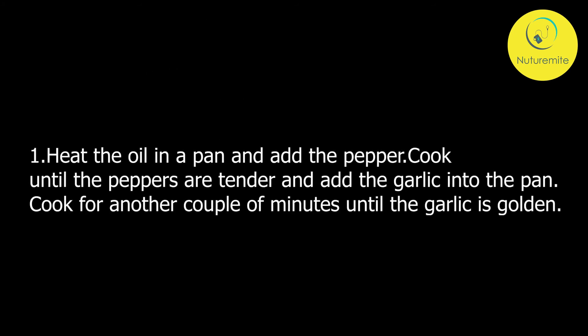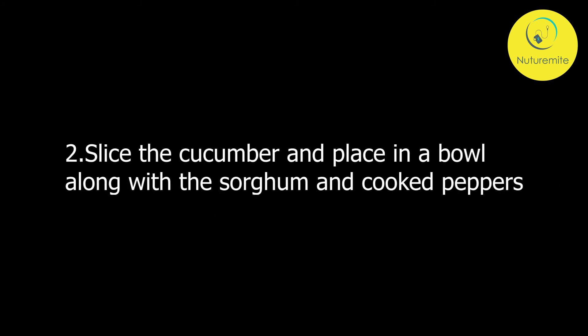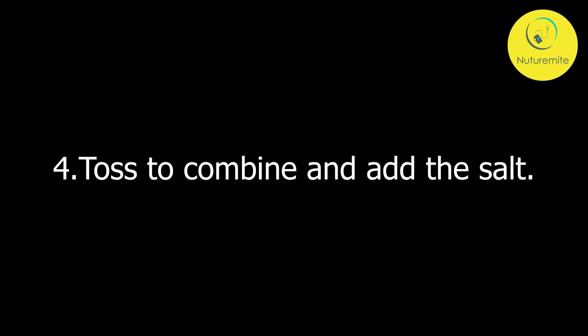Method: Heat the oil in a pan and add the peppers. Cook until the peppers are tender, then add the garlic and cook for another couple of minutes until golden. Slice the cucumber and place in a bowl along with the sorghum and cooked peppers. Add the chopped herbs, olive oil, lemon juice, and salt. Toss to combine.